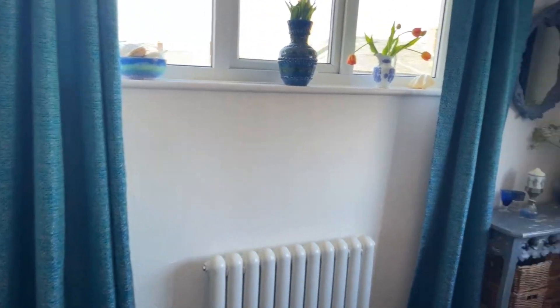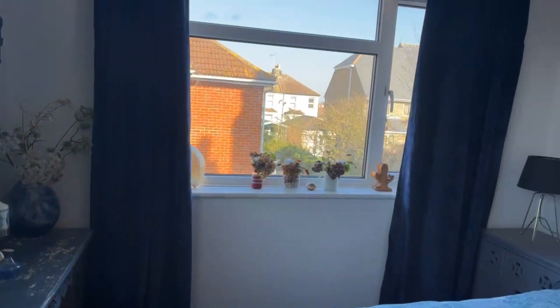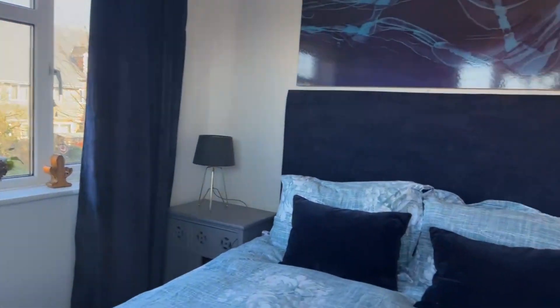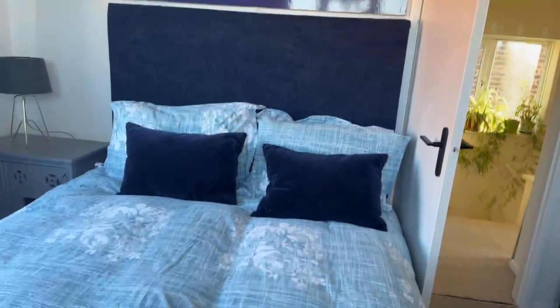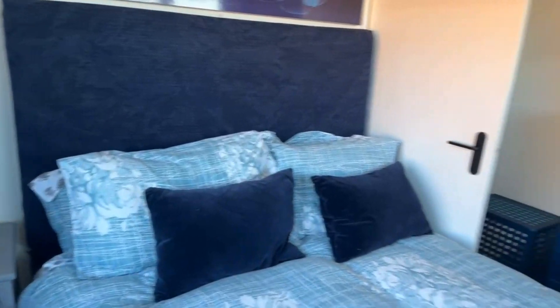The second bedroom is dual aspect, so it's very light in here. As you can see, that is a king-size bed, so it definitely has a lot of space to fit your furniture in.